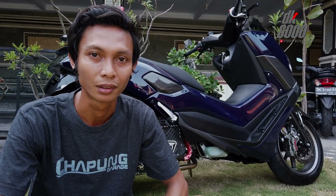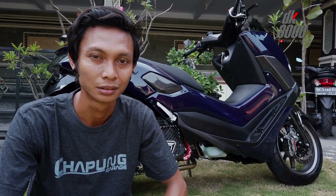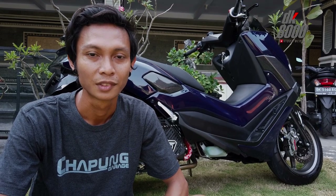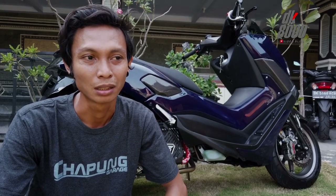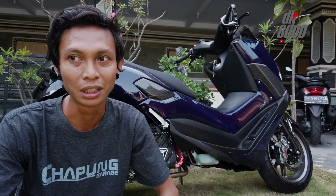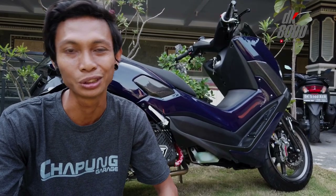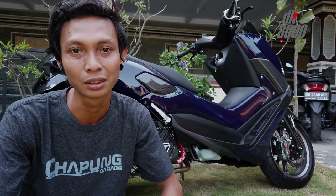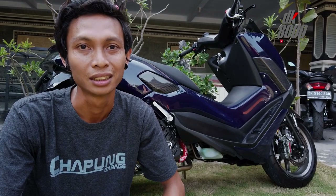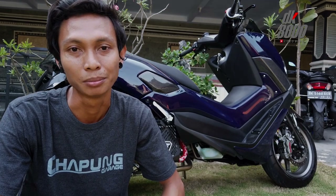Apakah Capung punya ide sendiri, atau diserahkan semua ke konsumen? Di sini kita main konsultasi juga. Konsumen mintanya kayak gimana, kita juga request kadang — kita bisa menentukan ini cocok atau tidaknya. Jadi untuk mendapatkan hasil yang maksimal, konsumen seleranya apa, kita juga bisa saranin, seperti apa lebih bagus atau enggak.